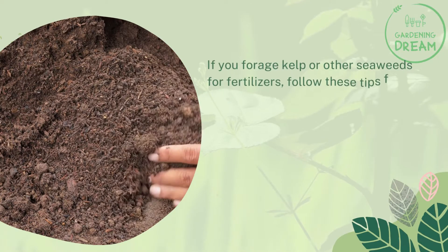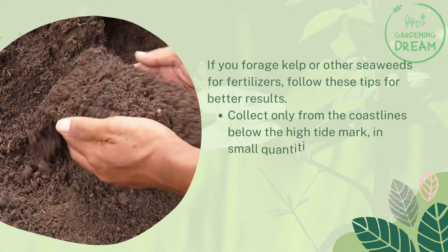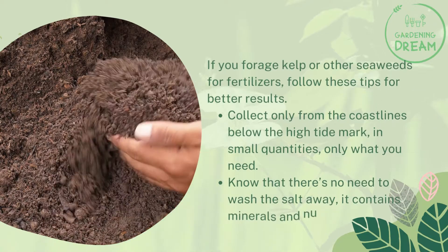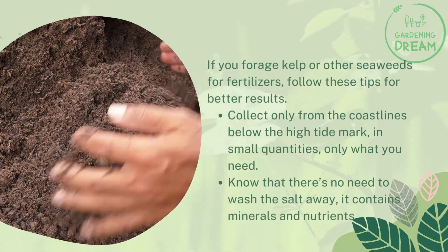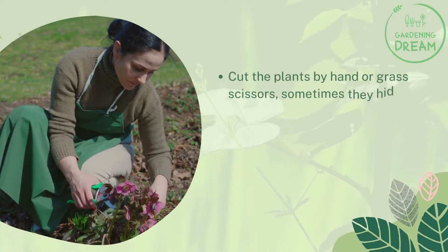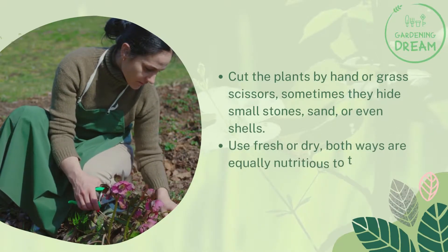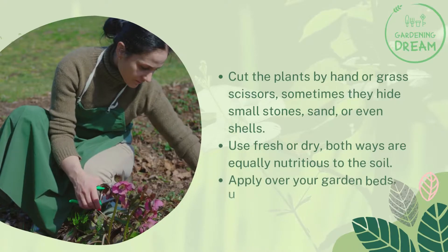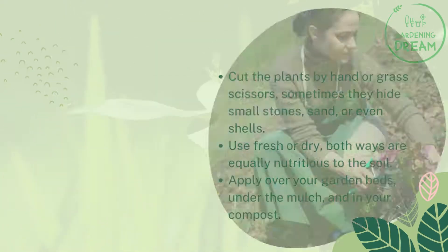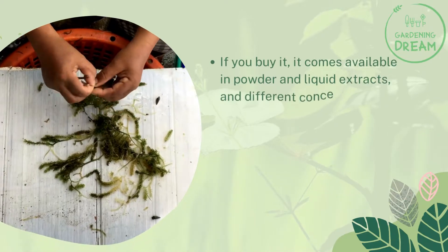If you forage kelp or other seaweeds for fertilizers, follow these tips: collect only from coastlines below the high tide mark in small quantities — only what you need. There's no need to wash the salt away, as it contains minerals and nutrients. Cut the plants by hand or with grass scissors, as they sometimes hide small stones, sand, or even shells. Fresh or dry seaweed are equally nutritious to the soil. Apply over your garden beds under the mulch and in your compost.